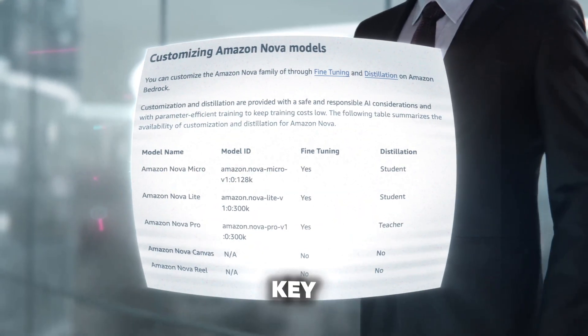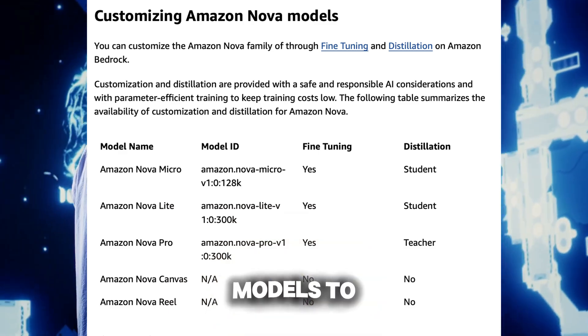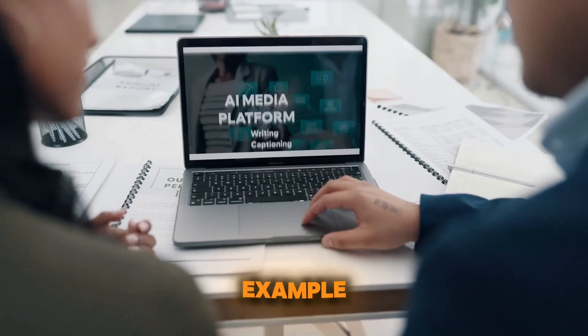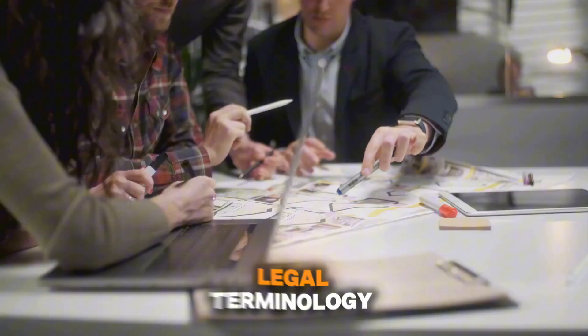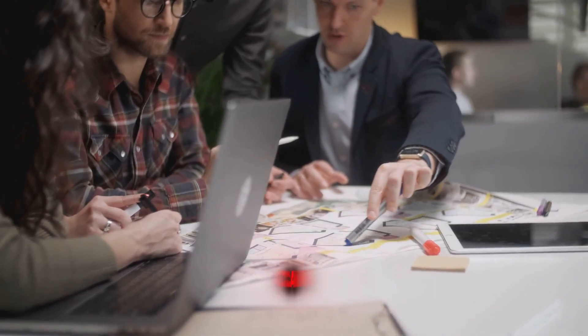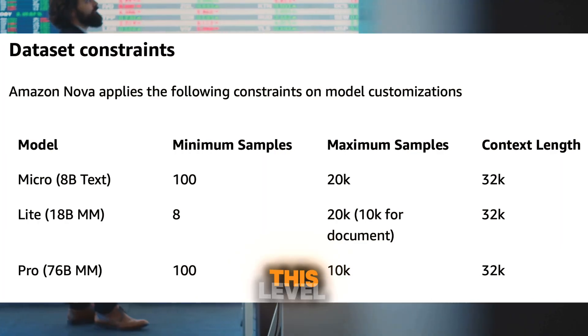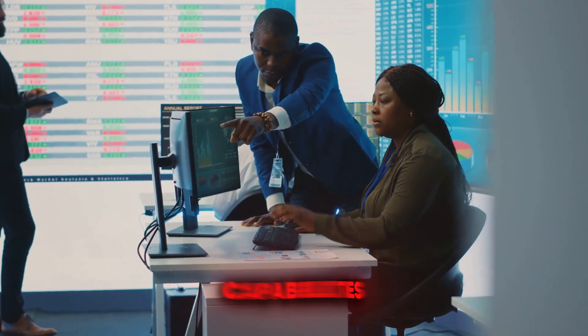Customization is another key feature of Amazon Nova. Businesses can fine-tune these models to align with specific industries or use cases. For example, a legal firm can train Nova to understand complex legal terminology, while a creative agency can focus on aligning the model's outputs with their brand's style. This level of customization allows users to maximize the value of Nova's capabilities.